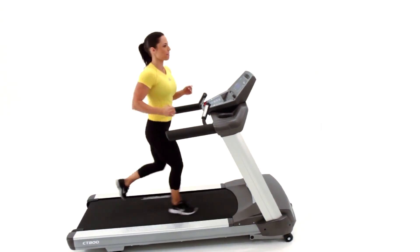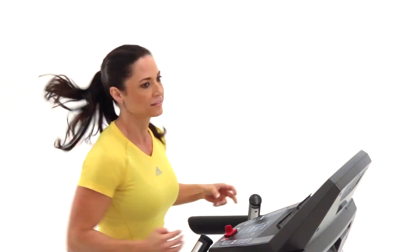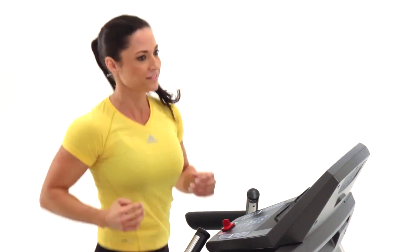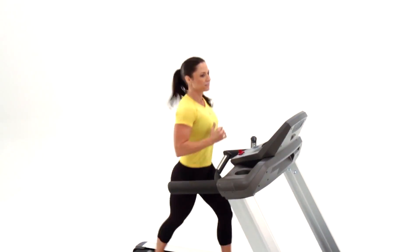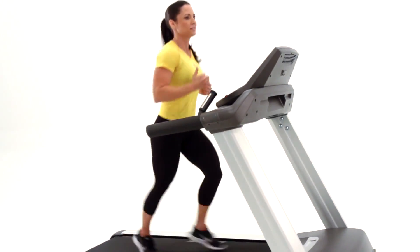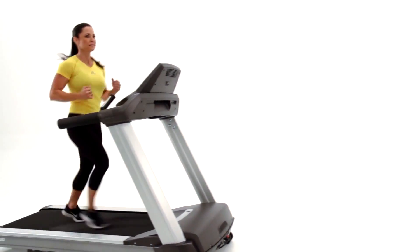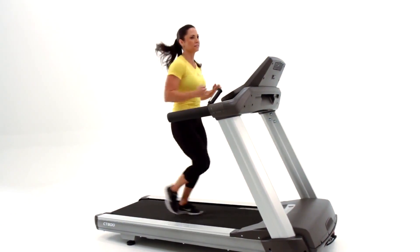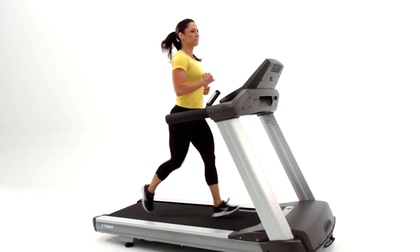And since you're protected by our industry-leading warranty coverage, you'll feel great knowing you've made a smart investment that will last long into the future. So whether you want to help your clients push themselves to the limit or burn off a few extra calories, the CT 800 will help you help them turn all their fitness goals into reality.